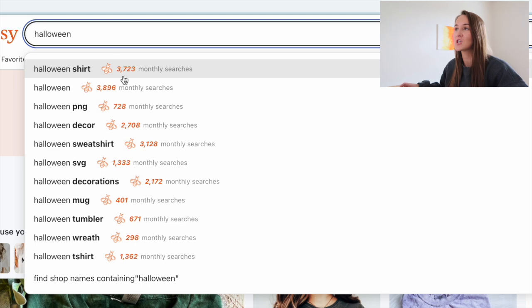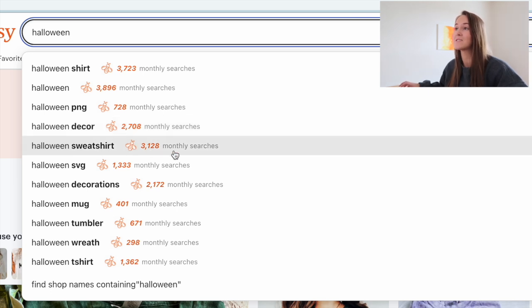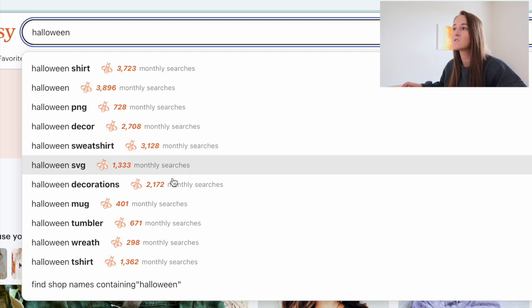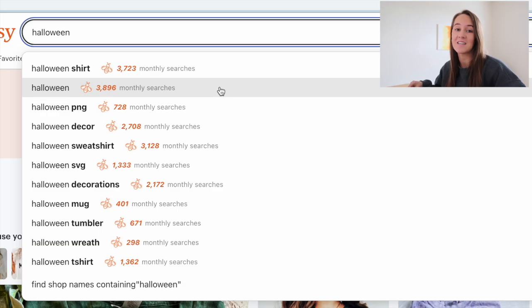For example, here with Halloween shirt, nearly 4,000 monthly searches; Halloween decor, nearly 3,000 monthly searches; Halloween sweatshirt over 3,000 searches, and so on and so forth. There is a ton of search volume already happening within this niche.